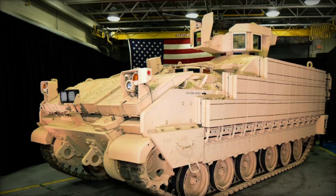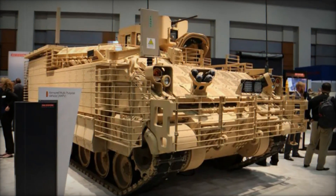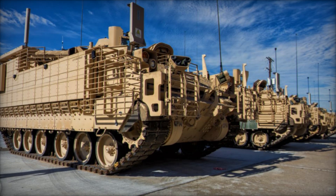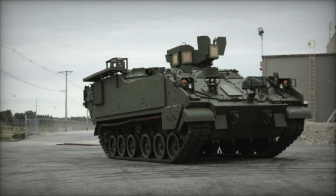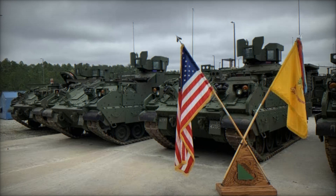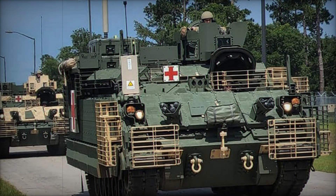What really sets the AMPV apart from its predecessor is its increased internal volume. With 78% more space inside, the AMPV can carry more soldiers and equipment than the M113. Imagine a vehicle that can comfortably transport an entire squad of soldiers, along with all their gear, while also leaving room for additional mission-specific equipment — it's about moving people efficiently and safely. Despite its larger size, the AMPV doesn't sacrifice mobility. Its six rubber-tired road wheels per side give it incredible traction, allowing it to move through mud, sand, and rough terrain with ease, keeping it capable of advancing with the rest of the force.